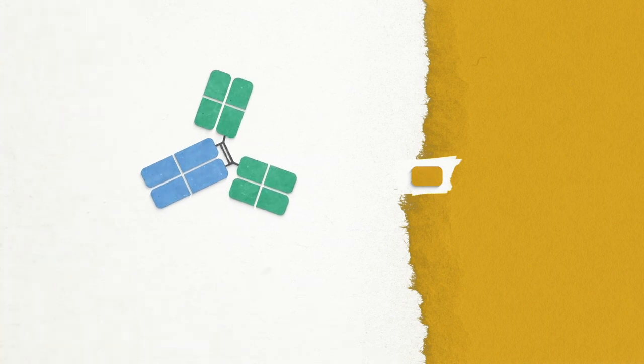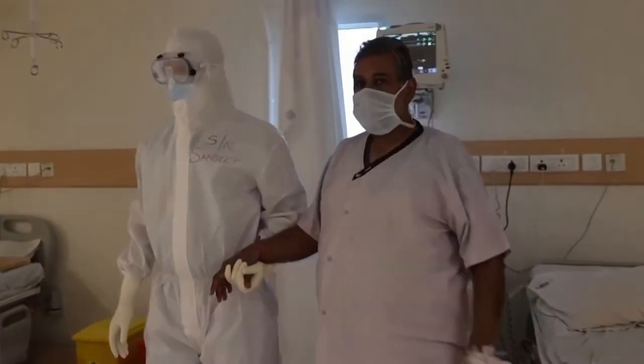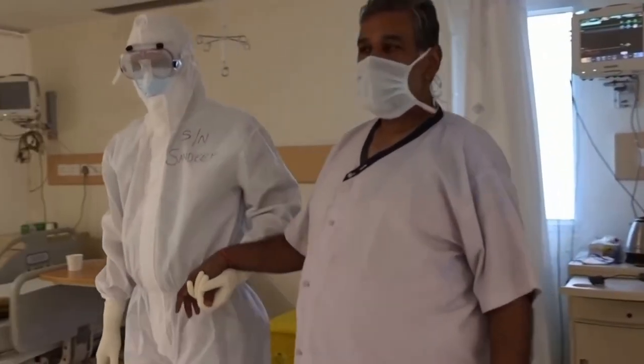Basically, an antibody treatment or a nanobody treatment could be administered to somebody who is already sick to try to reduce symptoms and fight off infection more quickly.